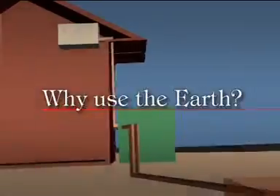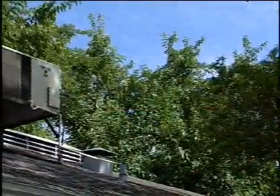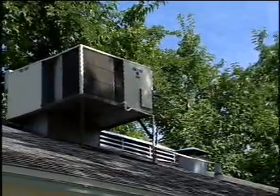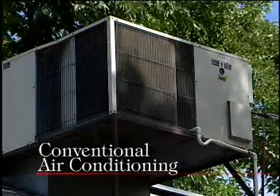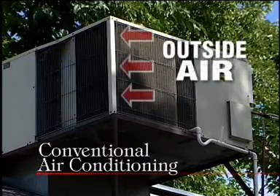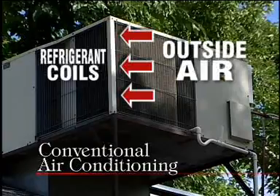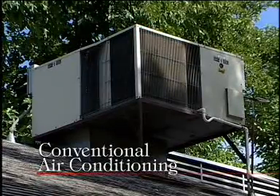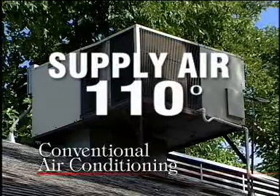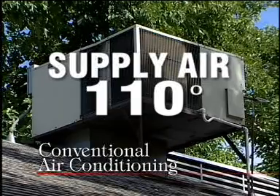Why use the Earth as a medium for heating and cooling your home? All heating and cooling systems condition your home or office by exchanging heat in some way. A conventional air conditioning system, for example, takes the outside air and draws it across refrigerant coils to take heat away from the refrigerant. In the summer, this means your air conditioner uses hot outside air — up to 110 degrees — and that means your compressor is working vigorously to cool those refrigerant coils so you can stay comfortable.